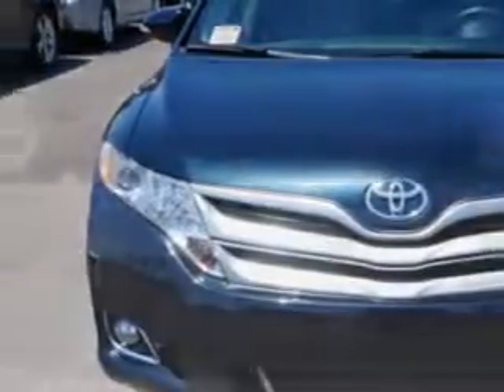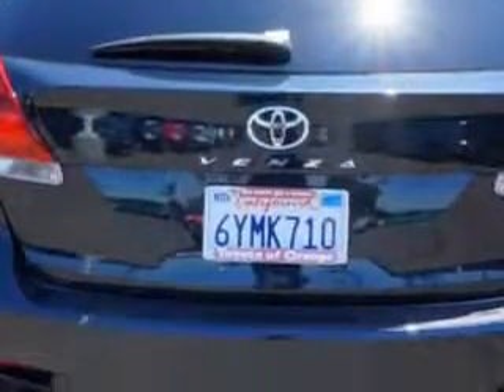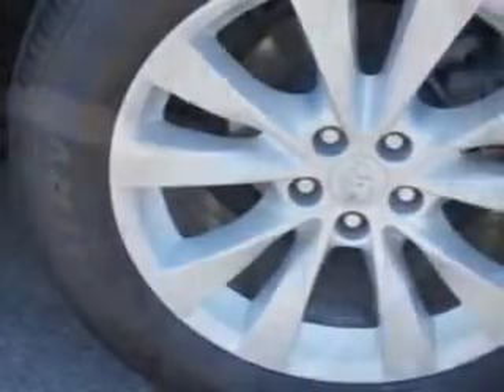Cosmic Gray Mica 2013 Toyota Venza crossover equipped with a four-cylinder engine and an automatic transmission. Enjoy an impressive 26 miles to the gallon on this great car with features like halogen headlights, auto on-off headlights, three-point front seat belts, three-point second row seat belts, and much more.